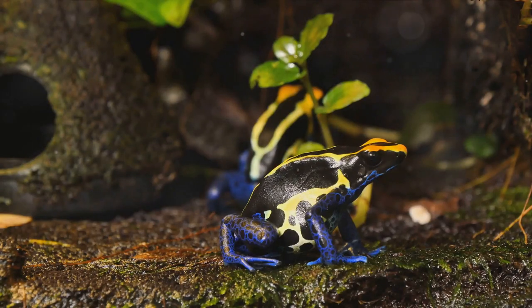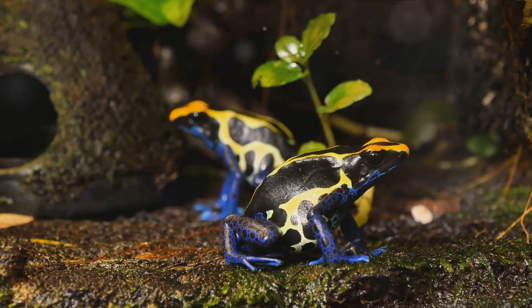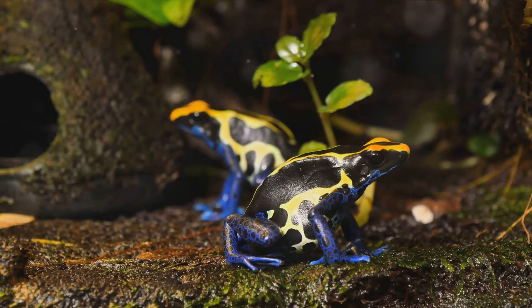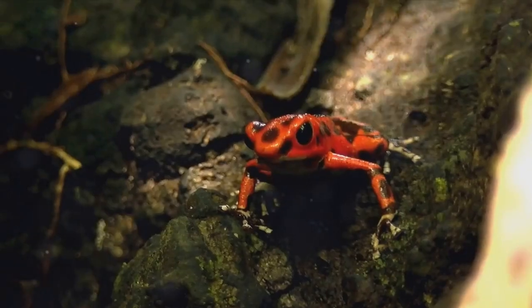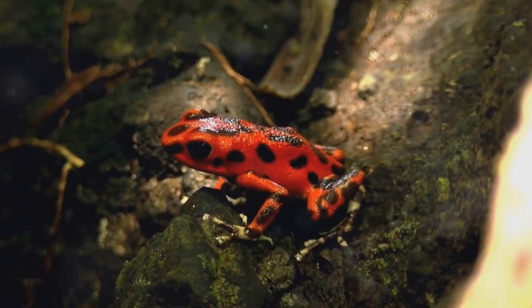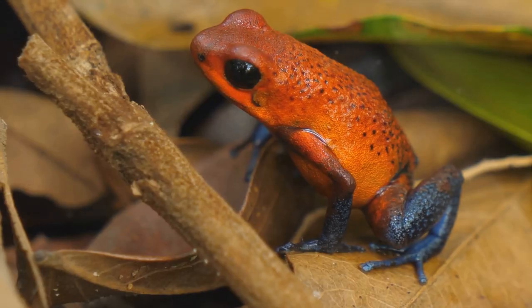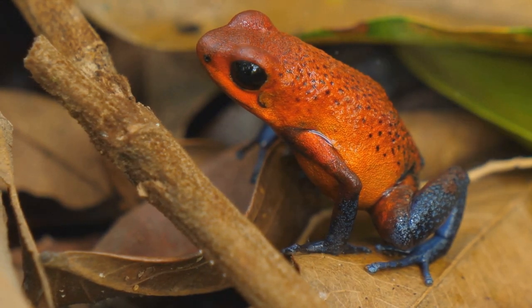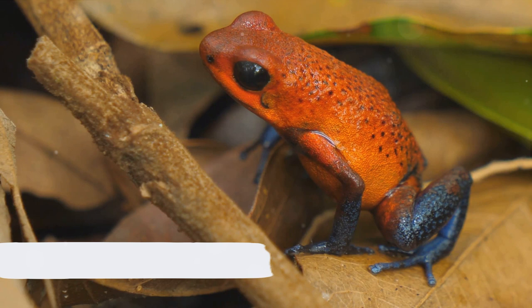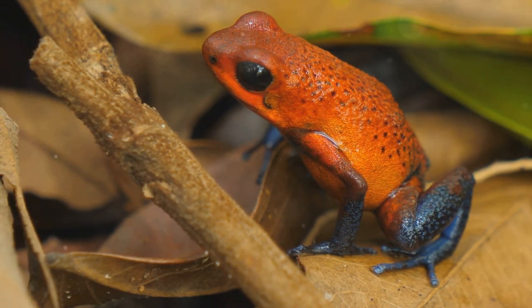If you've enjoyed this froggy culinary adventure and want to see more content like this, don't forget to hit that like button and subscribe. We've got plenty more wild and wacky recipes coming your way. If you know someone who might get a kick out of this, share the video with them. Your support means the world to us — thanks for hopping along with us today.